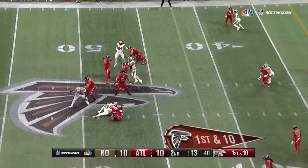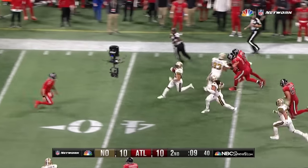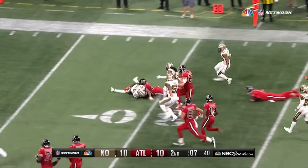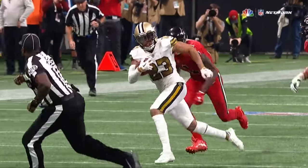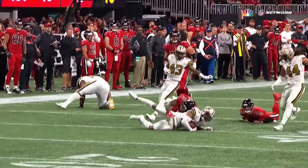From the 42, Ryan looking for something — he threw the interception to Lattimore. Lattimore's at the 30 and almost took that one to the house. Thankfully Julio Jones came back to make that tackle.